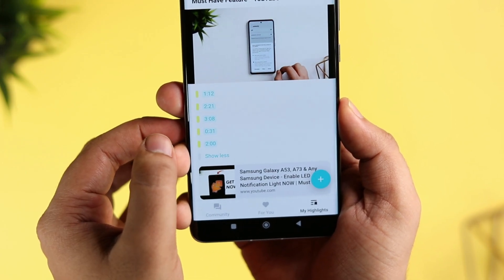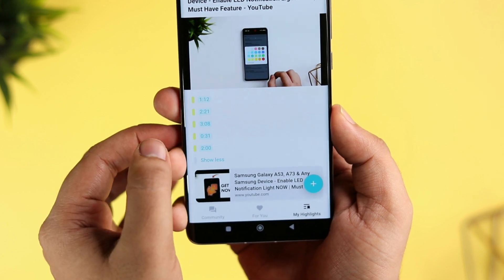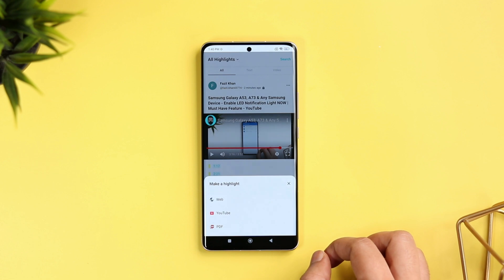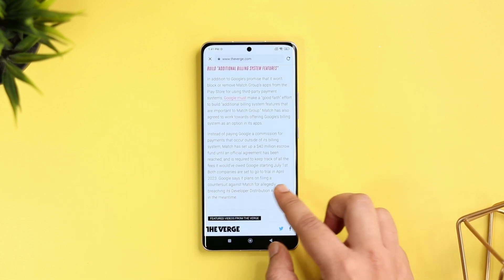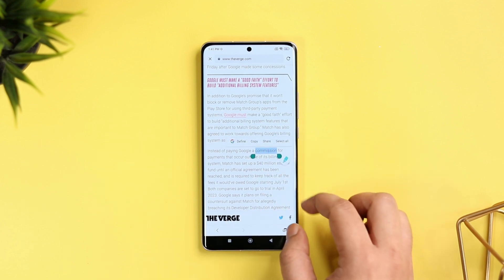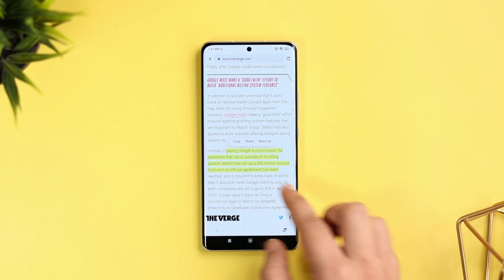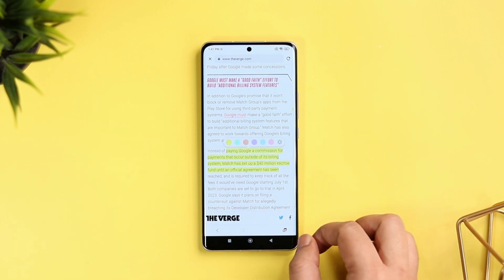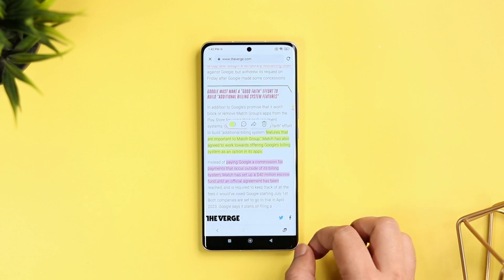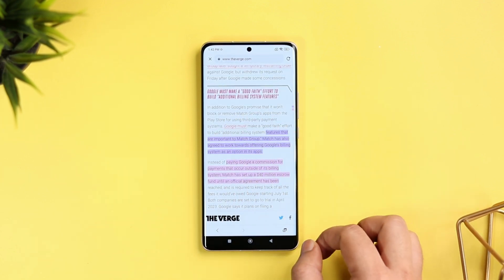This can be super useful when you are learning something through different courses on YouTube. Similarly, you can also use this application to highlight important points while reading articles. Simply select web and open the article you want to read. Long press and select the point you would like to highlight, then click on the marker icon. You can also change its color, add a comment and leave your instant thoughts on your highlight. This app is extremely useful and for the price of free, you should definitely try it out.